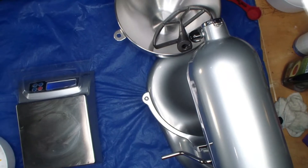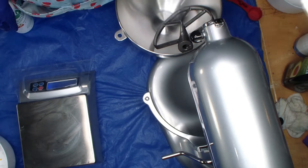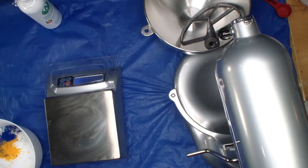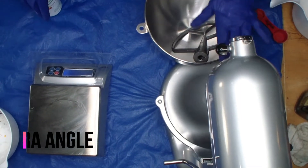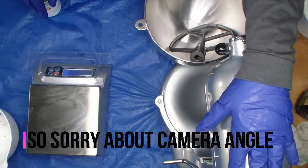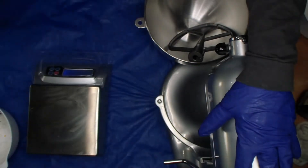Hey guys, welcome back to my channel. Today I'm making a whole ton of bath bombs, but I'm not gonna bore you with all of them. We are really crooked here — I thought I had the camera anyway. I'm not gonna bore you with all of them; I've usually been fast-forwarding through this and calling it my bath bomb day, but I figured I'd bring you along for at least one of them. Pear berry is one I'm making today.